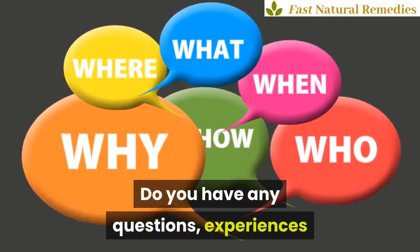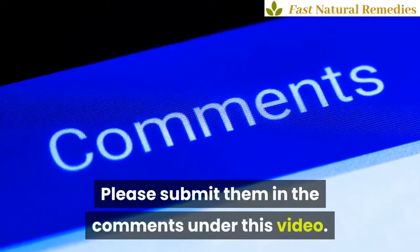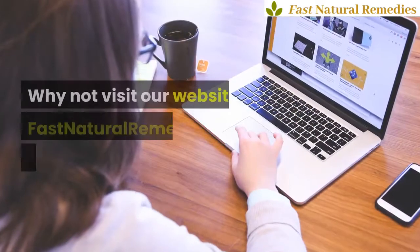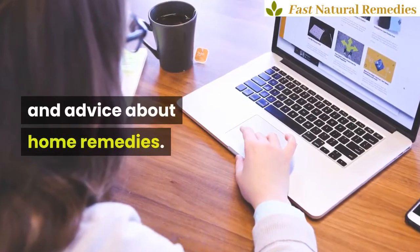Do you have any questions, experiences or remedies yourself you want to share? Please submit them in the comments under this video. Why not visit our website fastnaturalremedies.com for lots of tips and advice about home remedies.